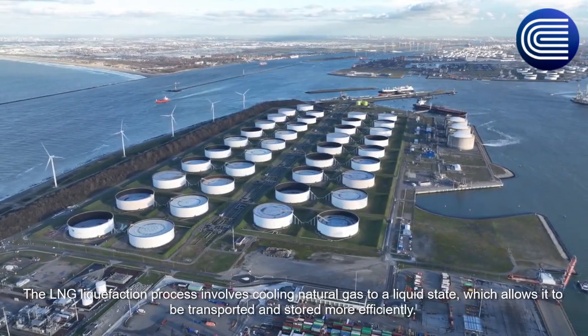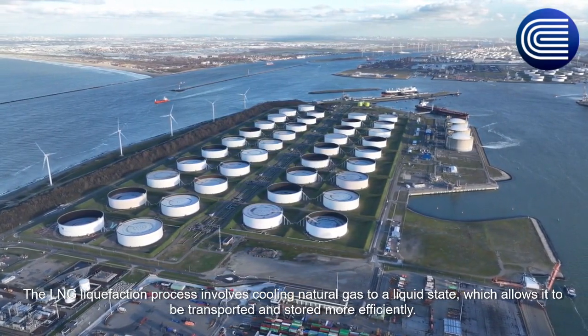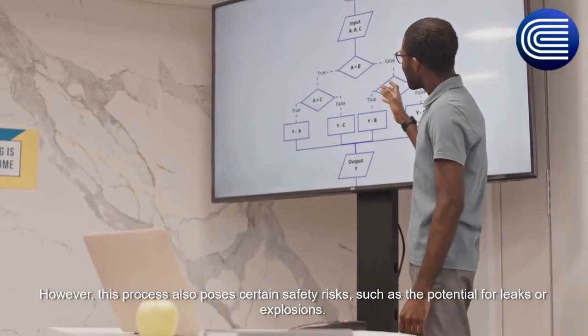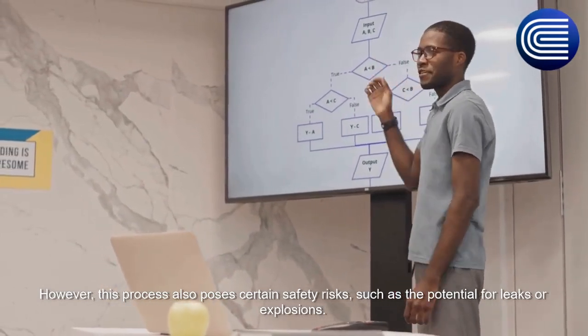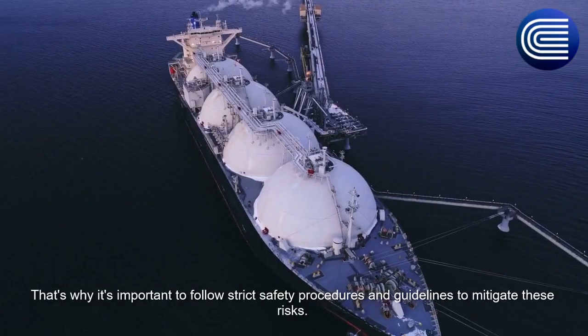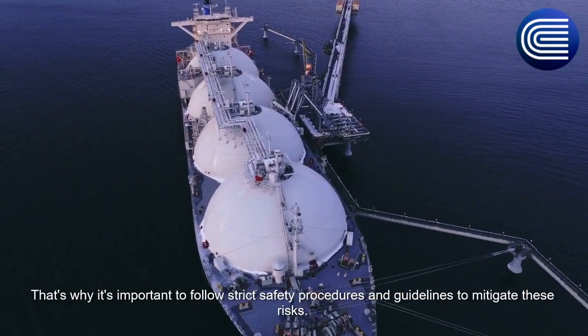The LNG liquefaction process involves cooling natural gas to a liquid state, which allows it to be transported and stored more efficiently. However, this process also poses certain safety risks, such as the potential for leaks or explosions. That's why it's important to follow strict safety procedures and guidelines to mitigate these risks.